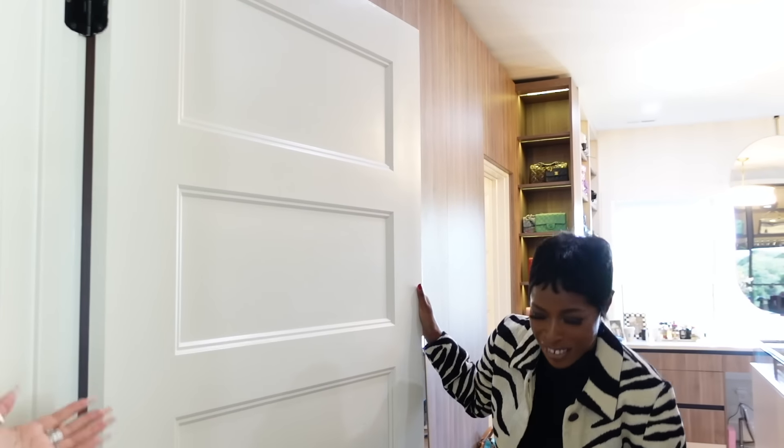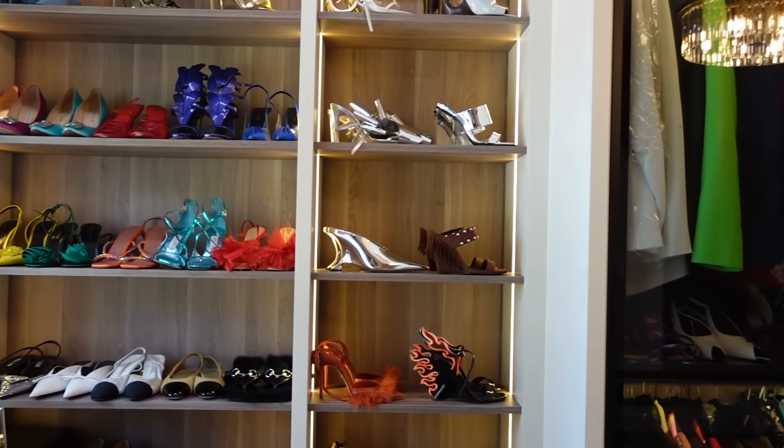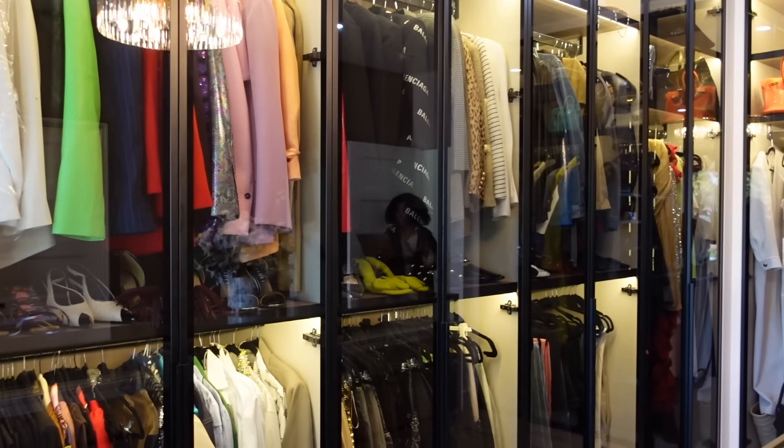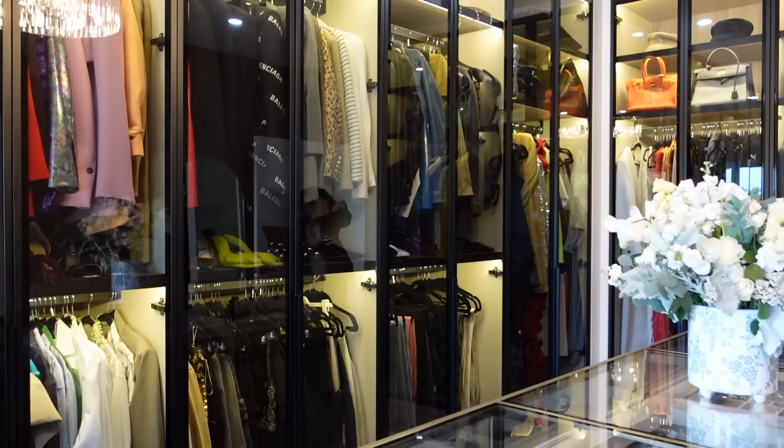This is so exciting. Hello! Welcome to my... sanctuary? It's my life's work. You know, we've come a long way since the IKEA.